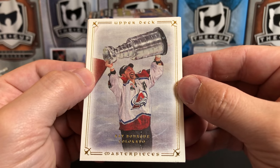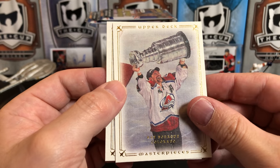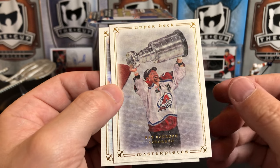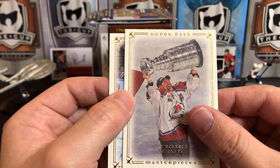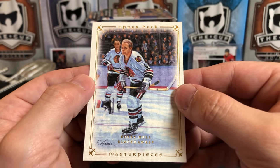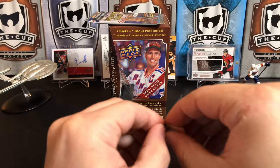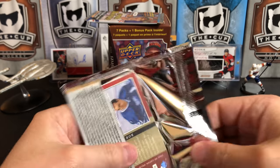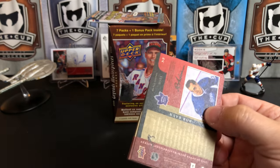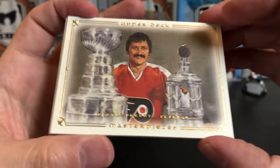Ray Bourque — remember when he won the Cup? People criticized him for taking the trade to Colorado to go grab one, but it would have been a shame if he ended his career without hoisting the Stanley Cup. And Bobby Hull for the Blackhawks. Each one of these cards has a little write-up on the back — no statistics, but a little write-up about the player, which is also very cool.